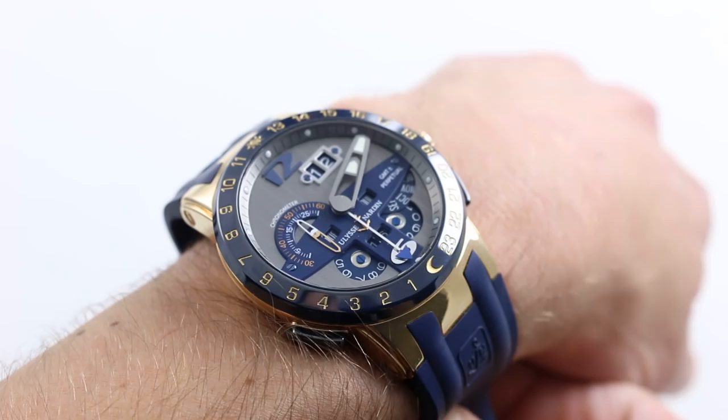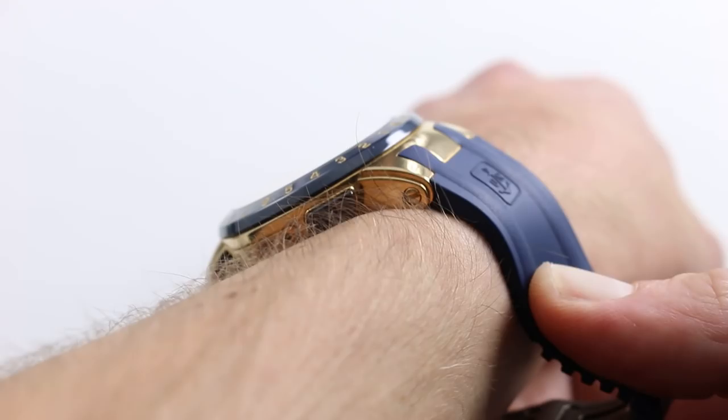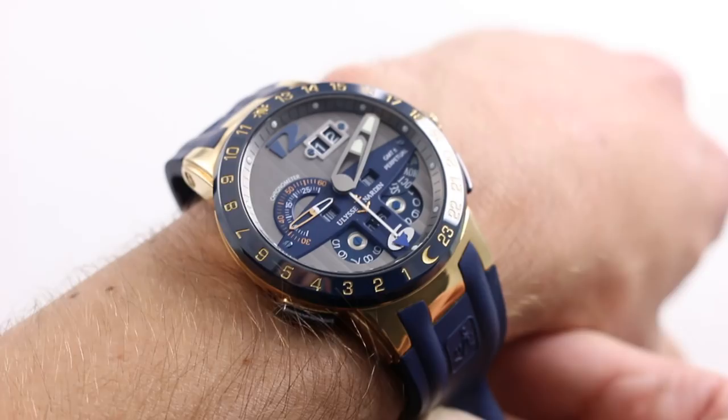Hi, I'm Tim. Welcome to Watch You Want, and thanks for logging on. Today we're looking at a Ulysse Nardin El Toro Perpetual Calendar GMT. You can see this dual-time perpetual calendar sports watch on our website, watchyouwant.com, and purchase it there. If you enjoy these videos, please subscribe to our YouTube channel, Watch You Want Inc. You can also click the card in the upper right-hand corner to see our full listing for this watch with additional accessories included.